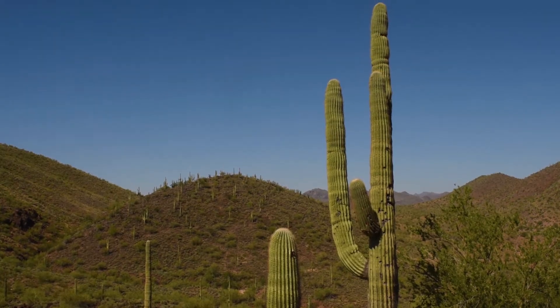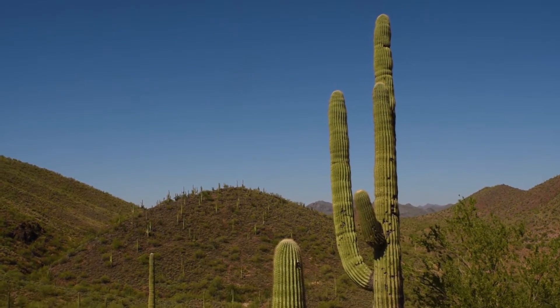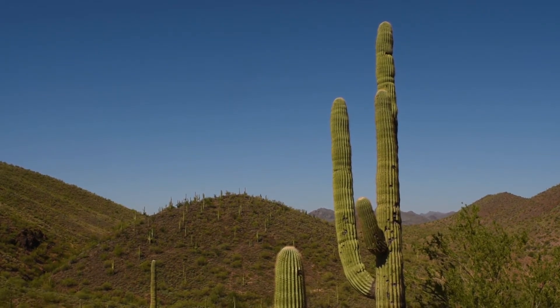They are endemic to the Sonoran Desert of Arizona, southeastern California, and northern Mexico, where they form strange forests across the desert slopes.